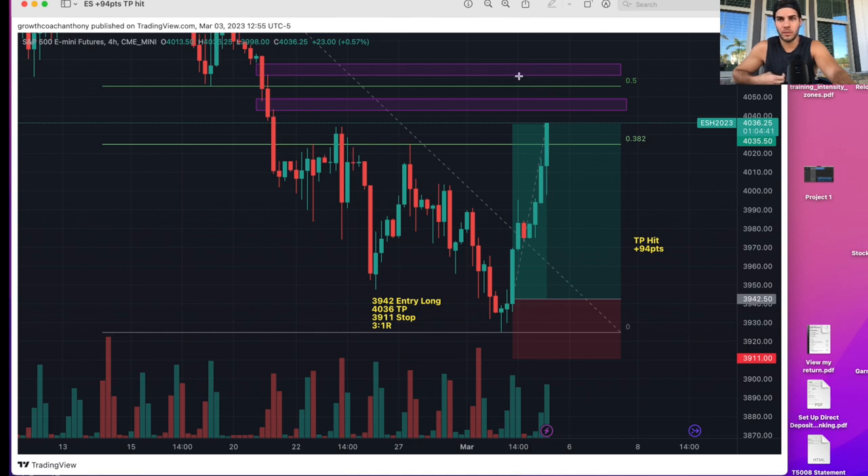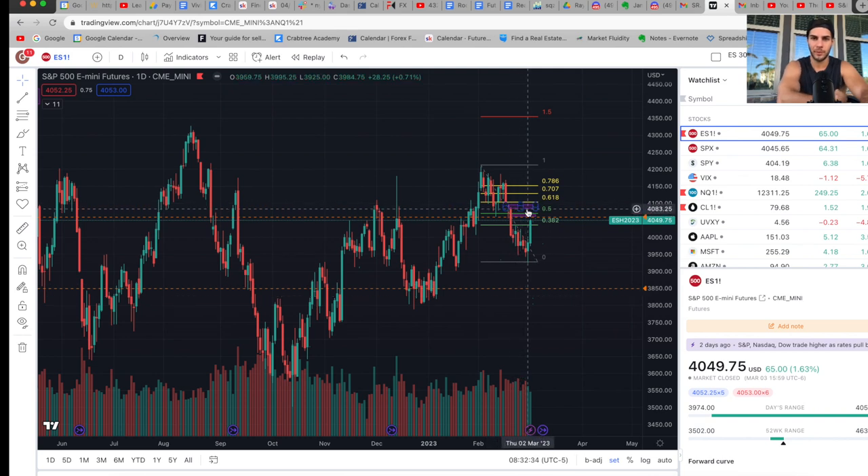The next zone I'm looking to target is 4060 to 4070. What I'm planning to do is short from around 4060 to 4100 down to about 3850. I personally believe we're going to hit that by the end of March. Then we could trend back up higher or keep going lower — we'll have to wait and see where the market is at that point.